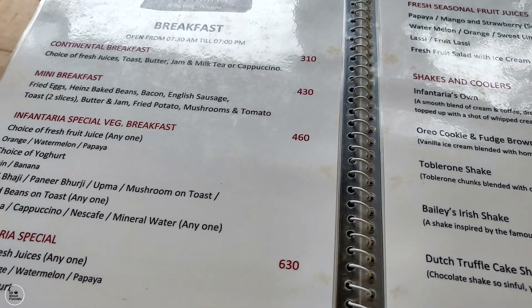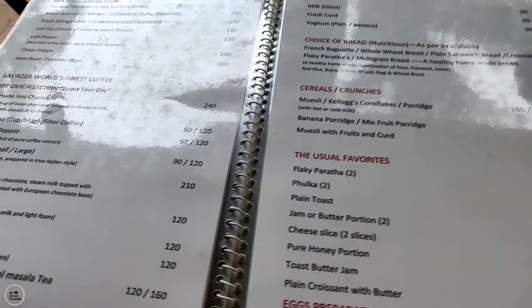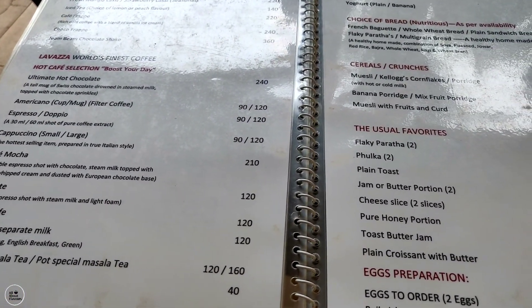They also serve very good breakfast, which is also famous here, along with a lot of snacks that are available. So let's see what we are going to order here and then we will tell you.